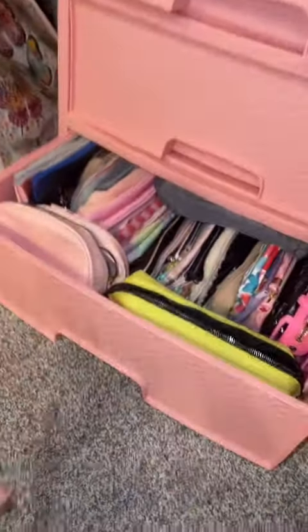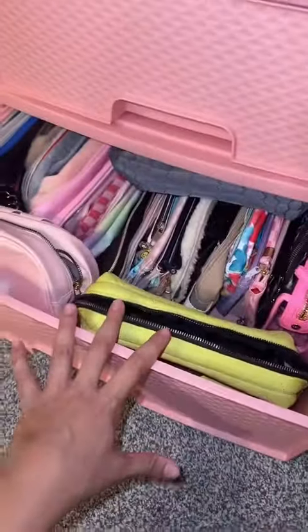This is part three of decluttering all of my makeup bags. So far these are all the ones that I'm selling, and then these are all the ones that I'm keeping. So I really have to be strict on this drawer.